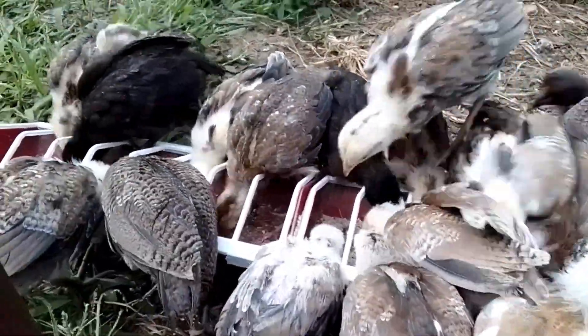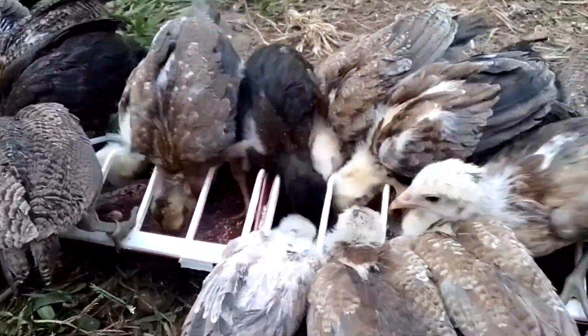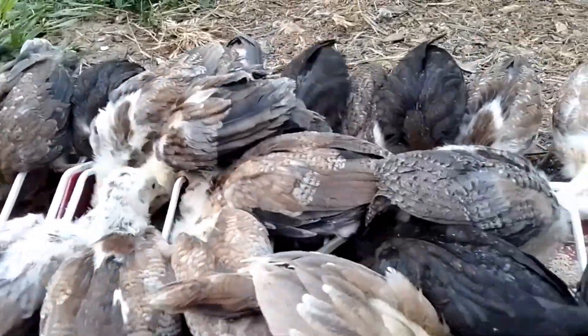I intend to raise them and sell them. I bought their parents from a well-known brand in the country, which is Melsims. My goal is to multiply them and sell them.